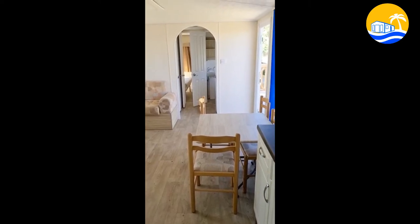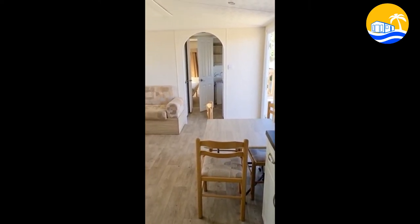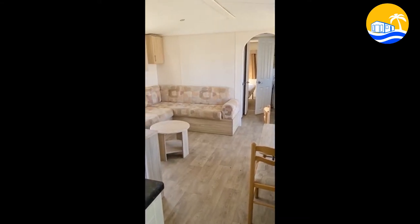This is looking from the kitchen through the home. You can see the dining and lounge is in the centre of the home.